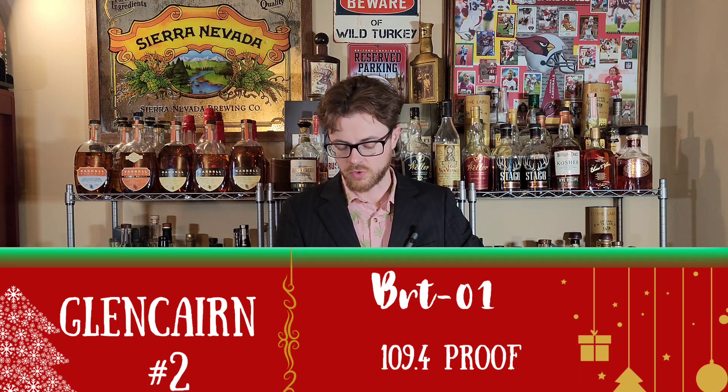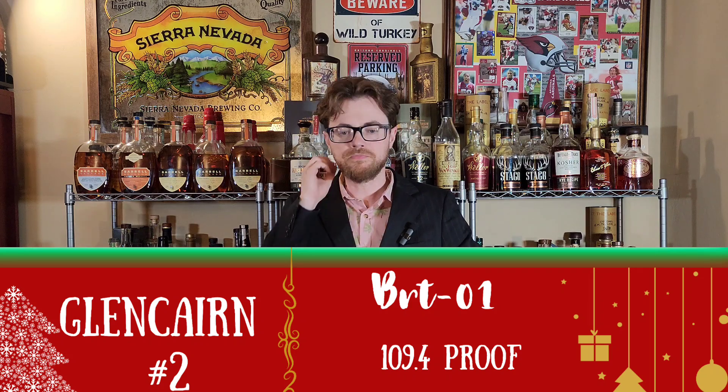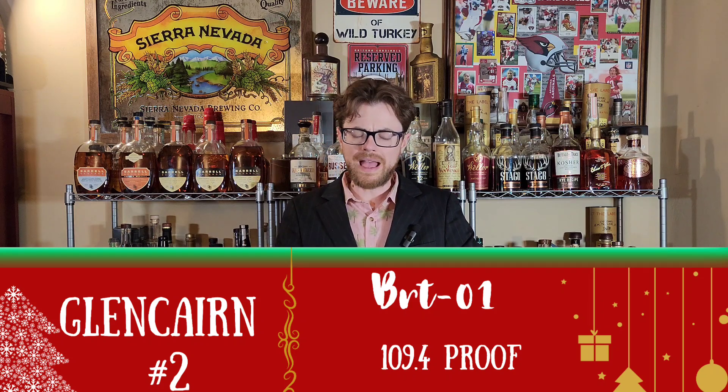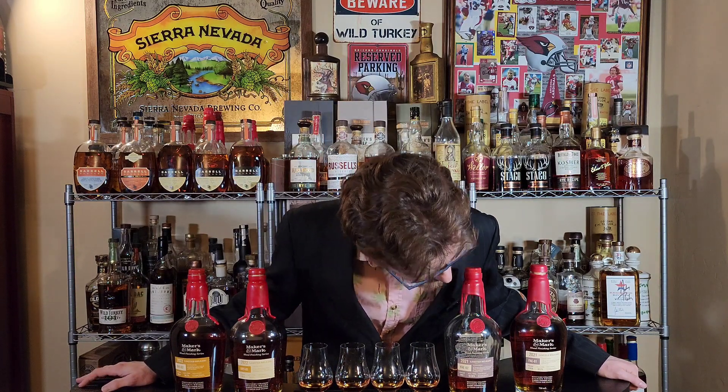That one is dramatically better than glass one. This one's got a little bit of a maple syrup-y thing — just dramatically lighter in proof than the first one. The first one tastes dramatically hotter than the second, and these are all around the same proof: 110.6, 109.1, 109.4, and 109.4 — mostly 109. The hottest one is FAE-01, but I don't remember it tasting hot at all. Generally I don't consider anything to be hot unless it's Larceny Barrel Proof.